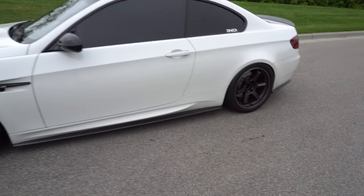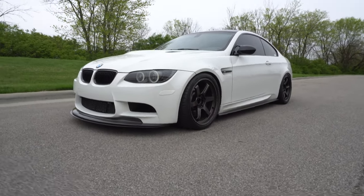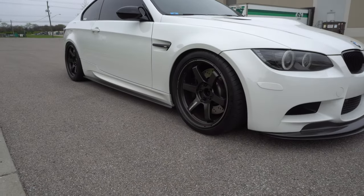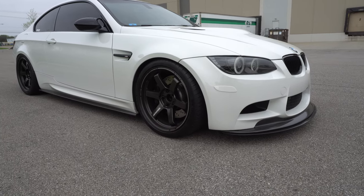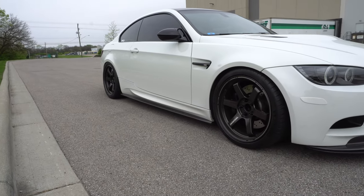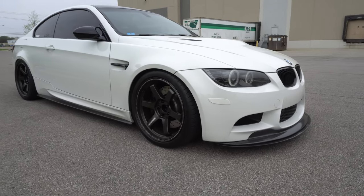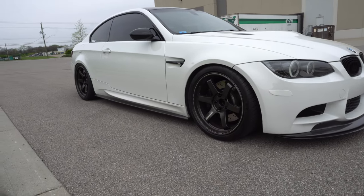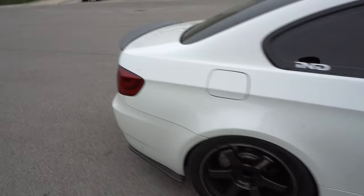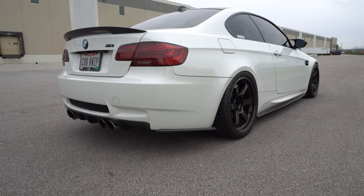The most obvious exterior mod is the wheels. These are Volk TE37 Ultras — a little bit more durable than the TE37 SLs. These are diamond black. The front spec is 19x9.5 +23 with a 275/30/19 tire, and the rear is 19x10.5 +23 with a 295/30/19 tire. This is actually about my third set of wheels on this car — I previously had Work Emotion CR2P wheels and then Forged AR F14s in custom powder-coated bronze before getting these.